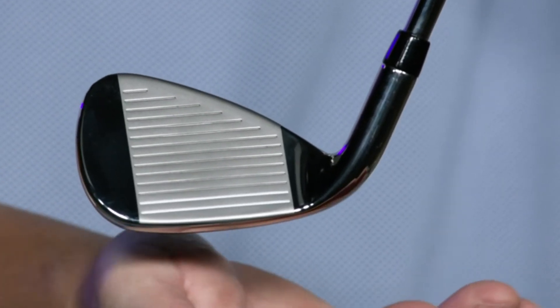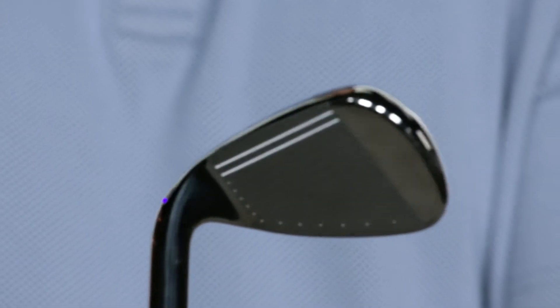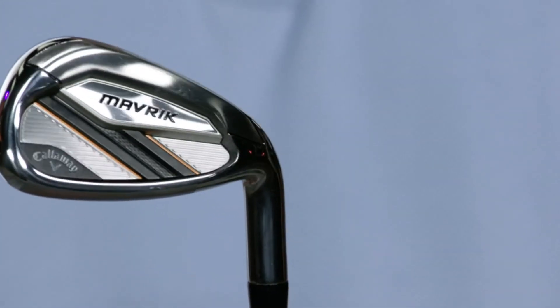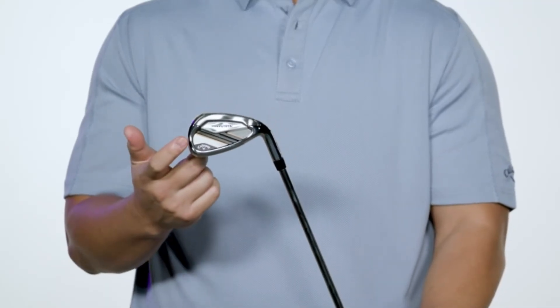By using a specific design for each iron, we've added a significant boost in ball speed in the long irons, speed and spin control in the mid irons, and spin and launch control in the scoring clubs. The Maverick iron features our tungsten energy core with tungsten infused weight that allows us to precisely position the center of gravity to optimize launch conditions for each iron.